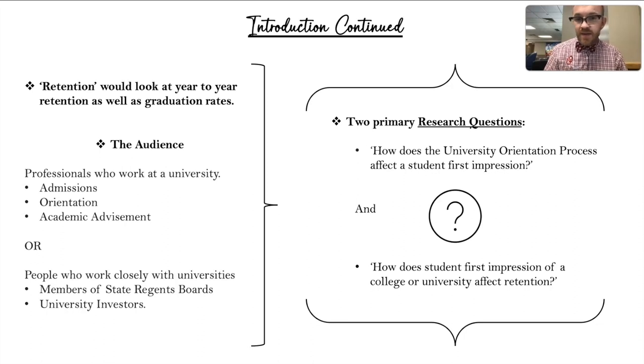Diving into the meat of this presentation, we have two primary research questions. The first is: how does a university orientation process affect a student's first impression? The second question is: how does a student's first impression of a college or university affect retention? So we're looking at first impressions and retention — those are two big topics for my research.